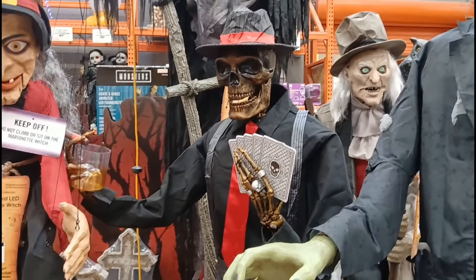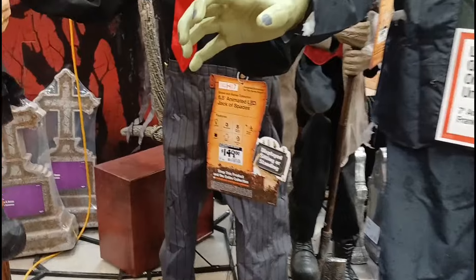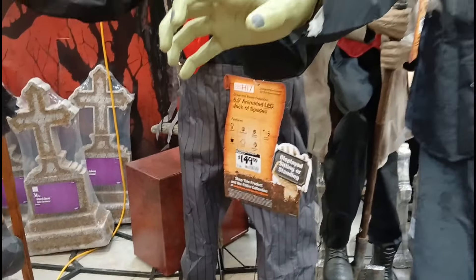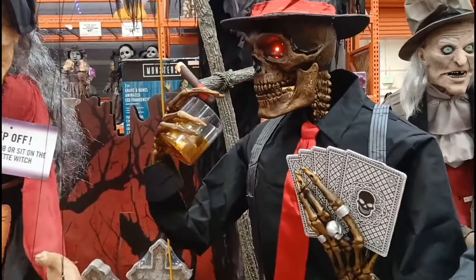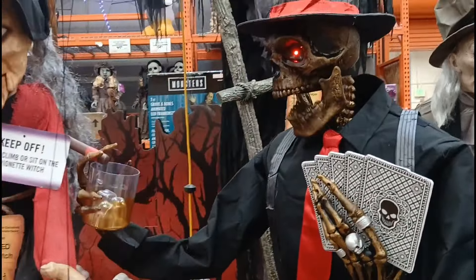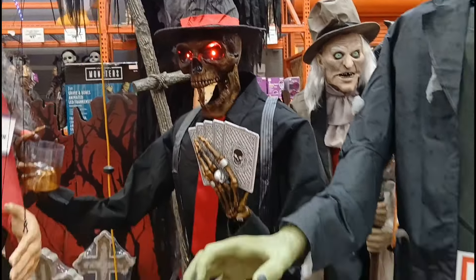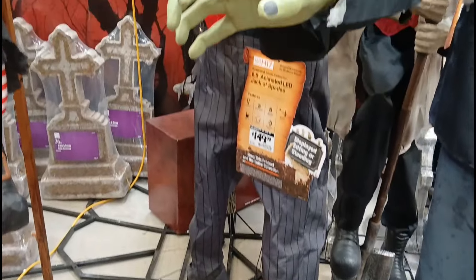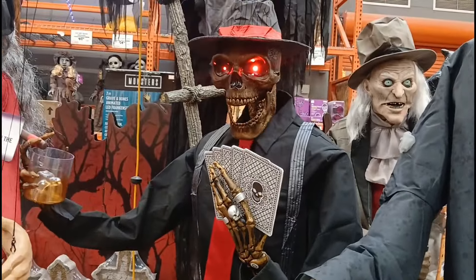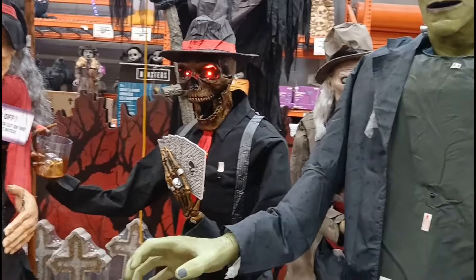Here's one of the coolest animatronics I've ever seen. I believe his name is the Jack of Spades. Hopefully he works because at the last Home Depot he didn't. He turned on! Look at this — he's bringing a cigar to his mouth. His jaw moves, his head moves, he's got red eyes. Oh he's awesome. Look at his wardrobe — straight gangster. I love him. He might have overtaken my favorite one over Frankenstein. That is absolutely awesome.